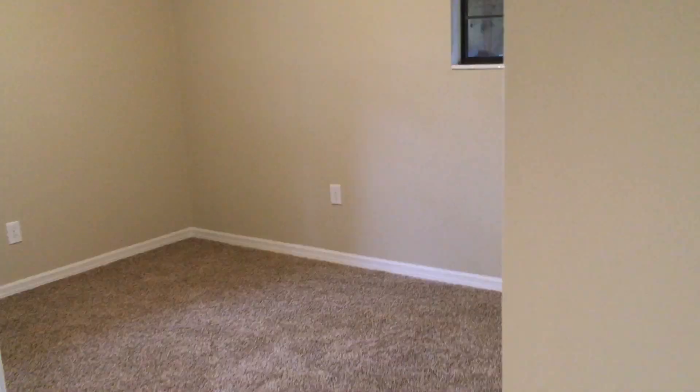Brand new carpet. Bedroom number two. Bedroom number three — again, all new carpet.